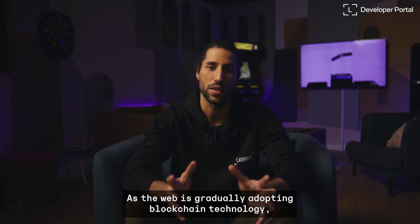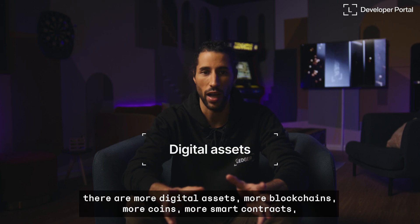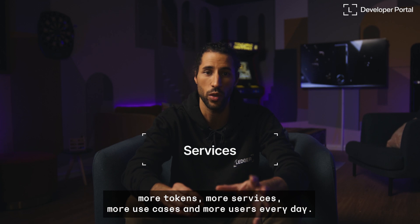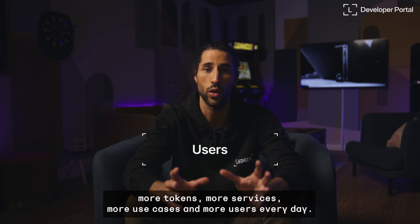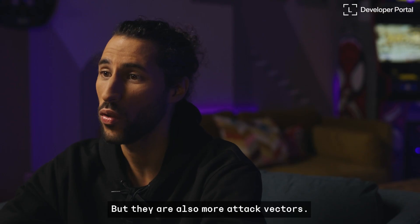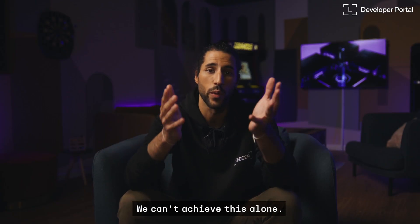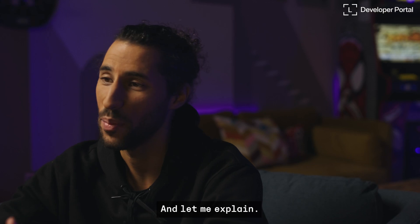As the web is gradually adopting blockchain technology, there are more digital assets, more blockchains, more coins, more smart contracts, more tokens, more services, more use cases, and more users every day. But there are also more attack vectors. And this is where we need you. We can't achieve this alone.